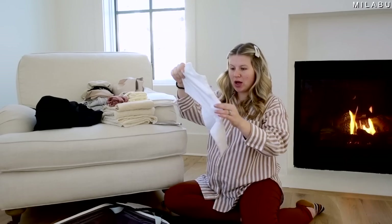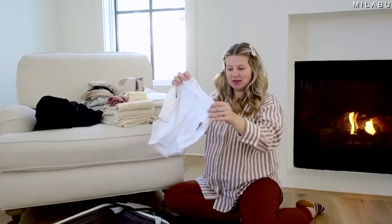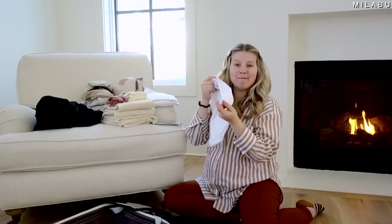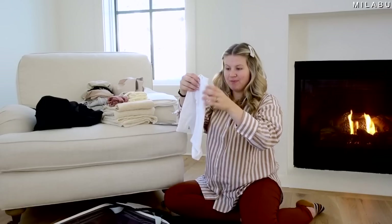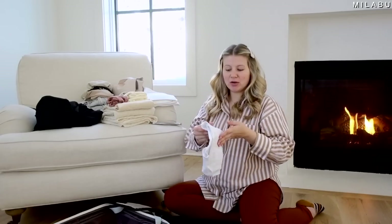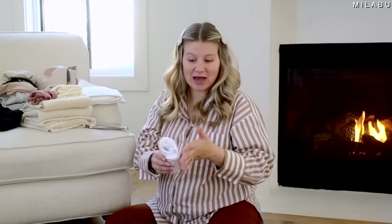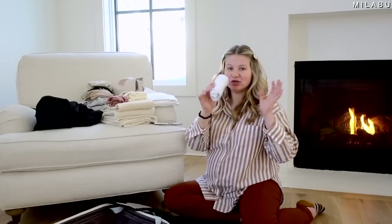Next I have a white onesie, zero to three months, with little mittens attached so I don't need extra mittens. I figured I'd layer the baby since it's January. What Emryn pretty much wore the entire time at the hospital was a little hat, mittens, and then just swaddled with a diaper because we did a lot of skin-to-skin time.